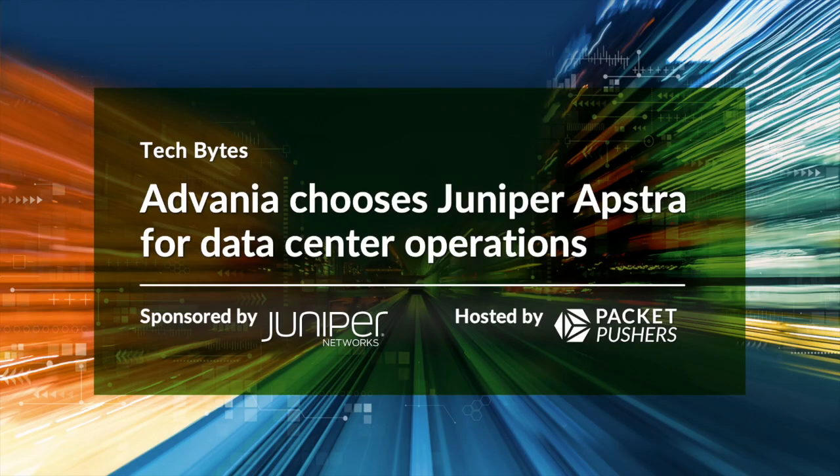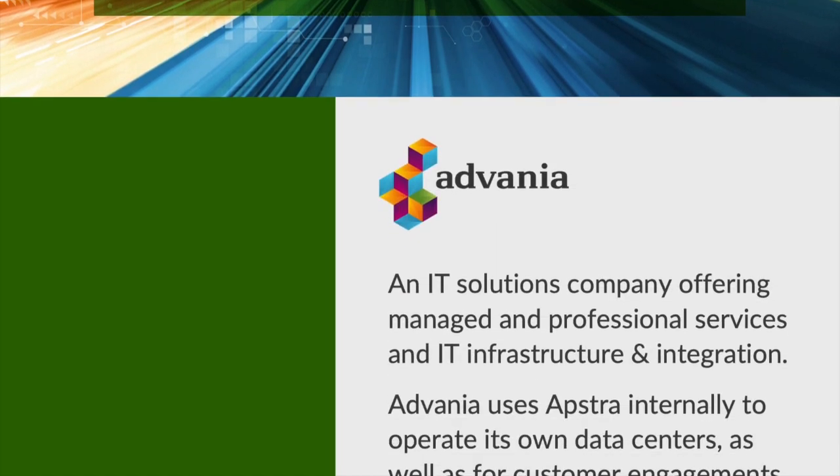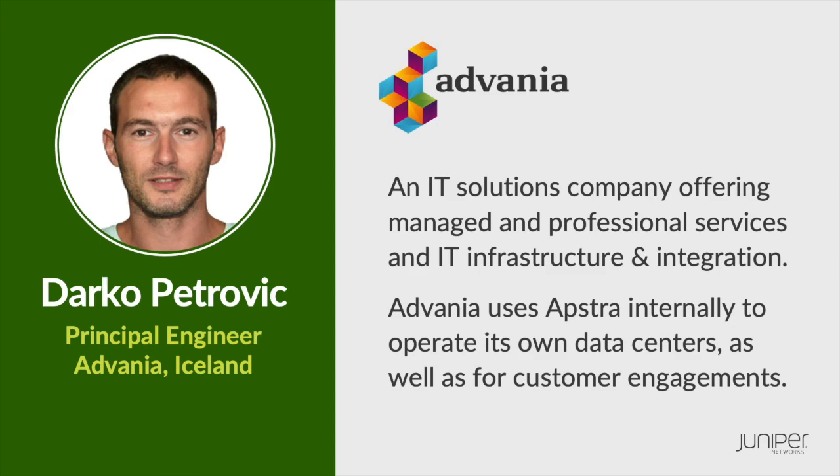Today on the Tech Bytes podcast, sponsored by Juniper, we talk with a customer of Juniper's Appstra intent-based networking data center software. Our guest is Darko Petrovic. He is principal engineer at Advania Iceland.